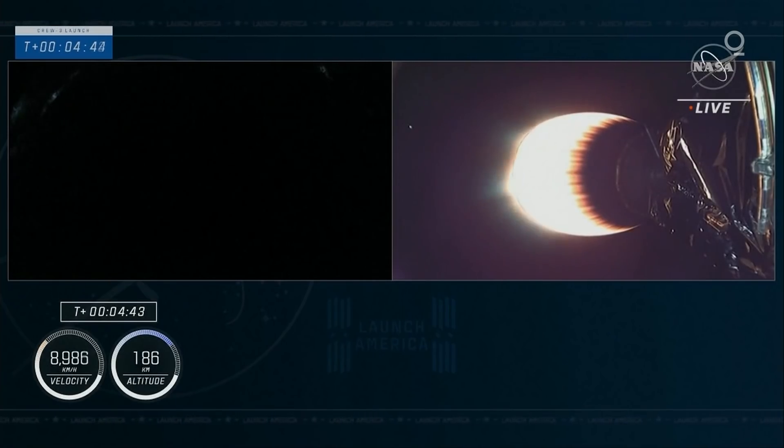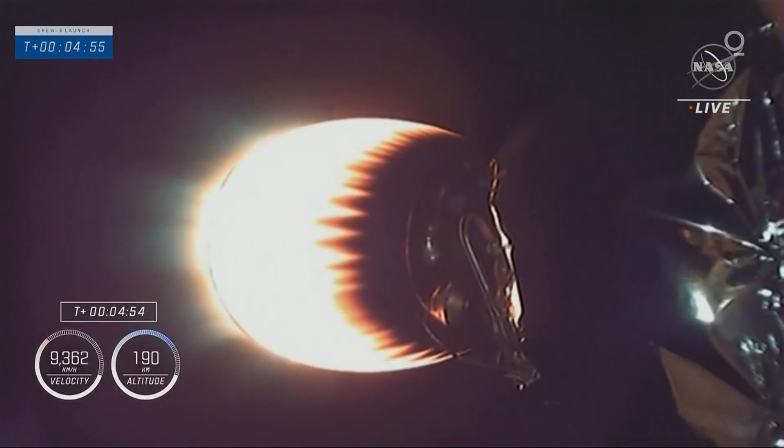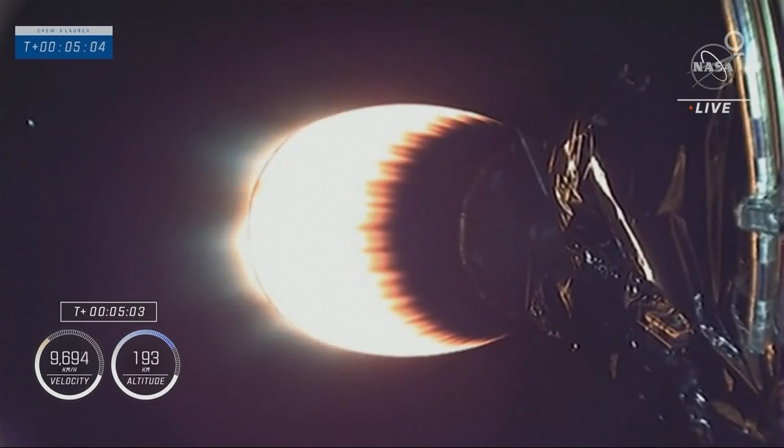Meanwhile, that second stage is still propelling the Crew-3 astronauts up the eastern seaboard, and it will continue to fire. That's about a six-minute burn to deliver the astronauts into orbit. Dragon SpaceX, trajectory nominal. A good call out from the ground teams — I always love to hear trajectory nominal, and the crew gets to hear it too.